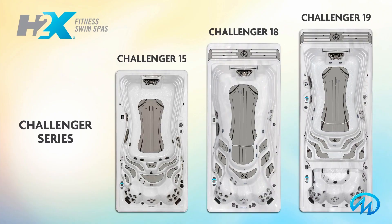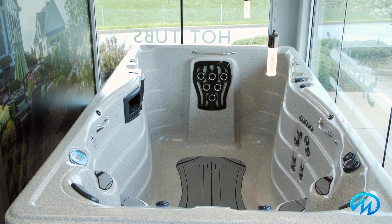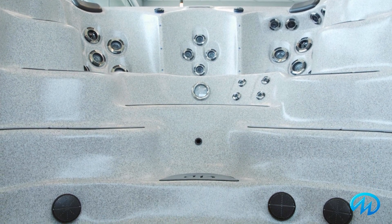At 18 feet long, almost 8 feet wide, and 5 feet deep, the Challenger 18D has the largest swim area of any of our swim spas. And getting in and out of your swim spa is easy using the convenient stairs and lit handrails.